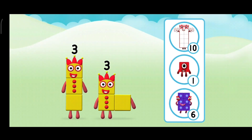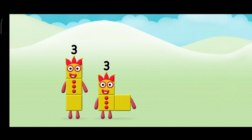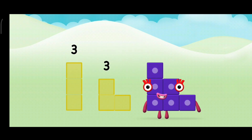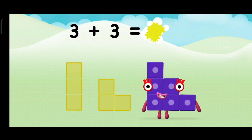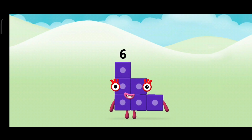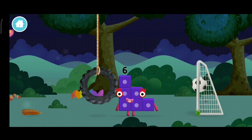Which number block do you think adding three and three will equal? That's the correct answer! Now add the number blocks together! Three plus three equals six! Congratulations!